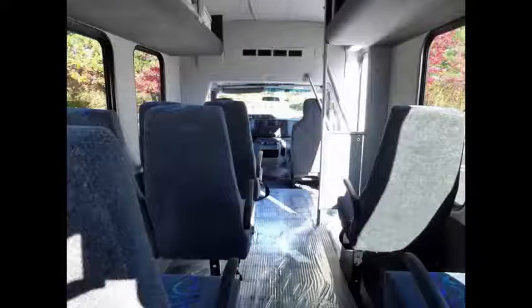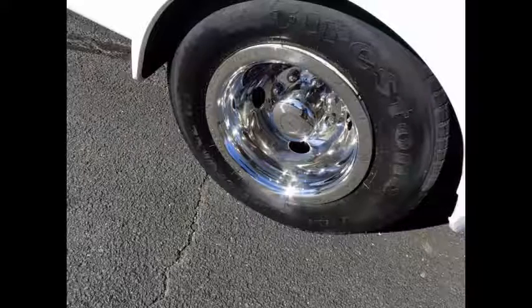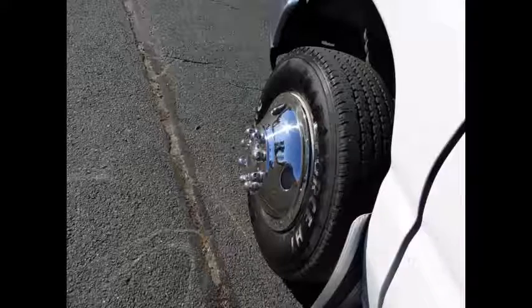Overhead luggage racks. The interior is in excellent condition, having been cleaned regularly with minimal wear and tear. The tires with new chrome wheel simulators are in excellent condition with more than 85% of tread remaining. For more information on our E350 for sale, call Charlie at 516-333-7483 or visit us at www.gettebus.com.